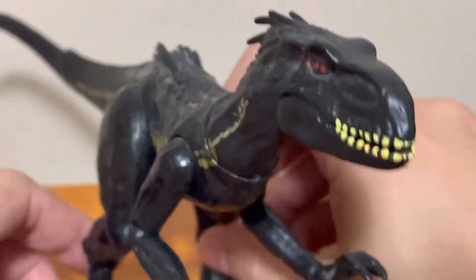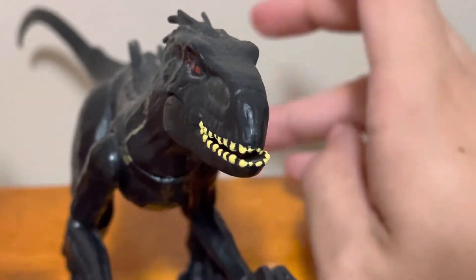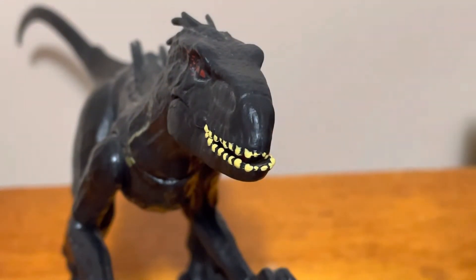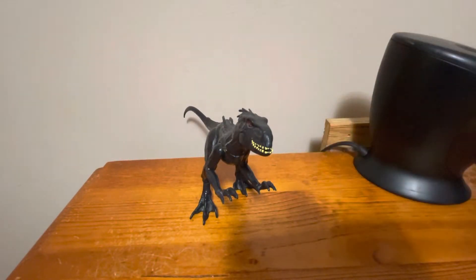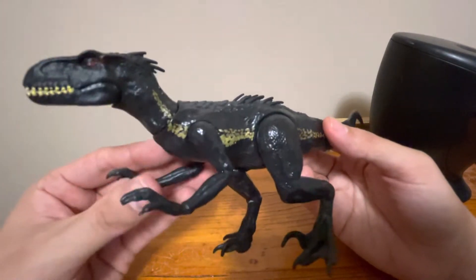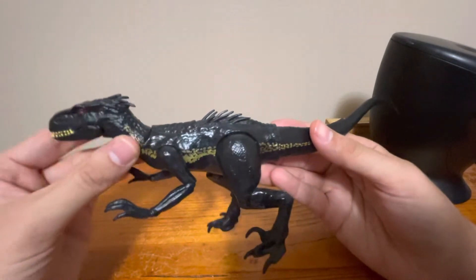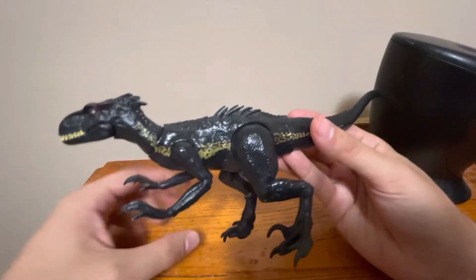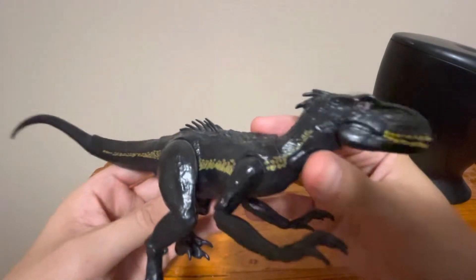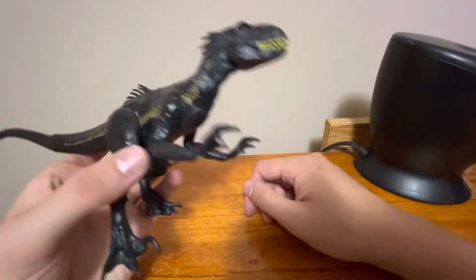The first Jurassic World I'd say is a bit of a guilty pleasure for me — I don't mind that movie. Jurassic World: Fallen Kingdom? No. I haven't seen Dominion yet. As for the original Jurassic Park trilogy, of course the first one is a timeless classic. The Lost World — great movie. Jurassic Park 3 is a bit of a guilty pleasure for me too; I kind of like it. But yeah, as much as I don't like the creature concept, he is pretty fantastic looking, and I don't like him solely because he doesn't make any sense.